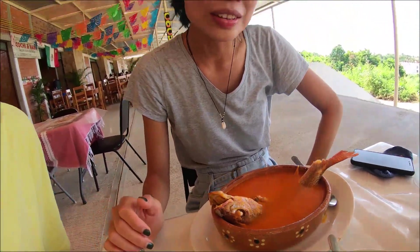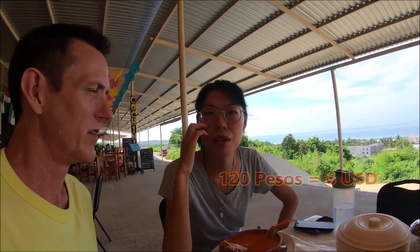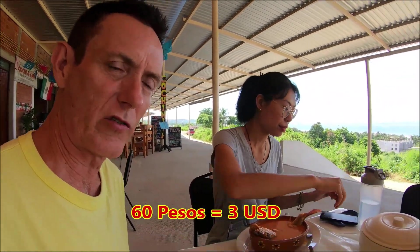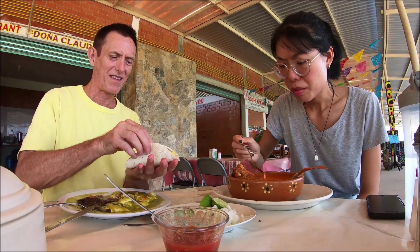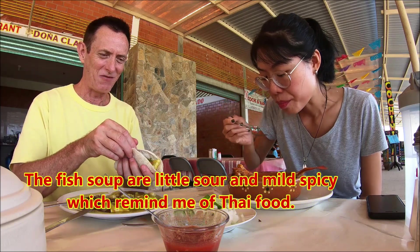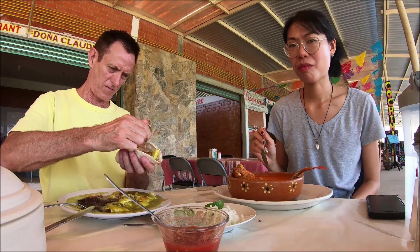So we are here in this restaurant and this is the whole fish. I didn't expect there to be a whole fish here, so that will be filling. Hers is 120 pesos which is $6, and mine is 60 pesos which is $3. It's good — it's really very good.